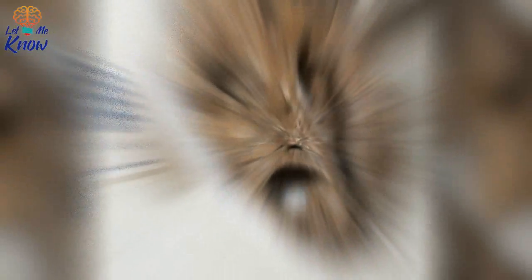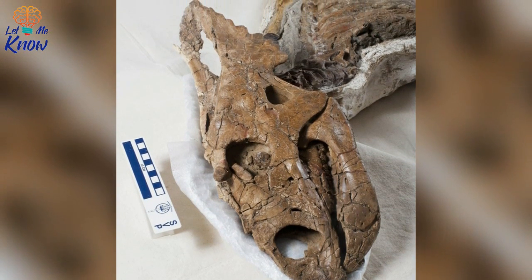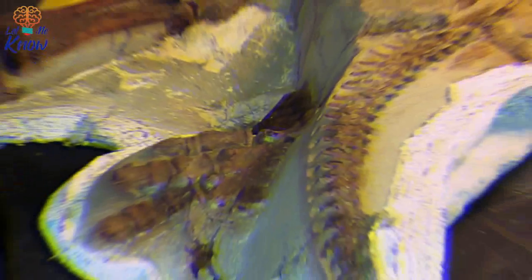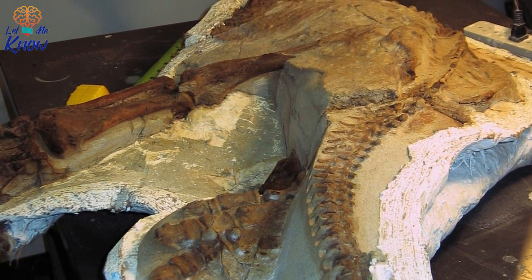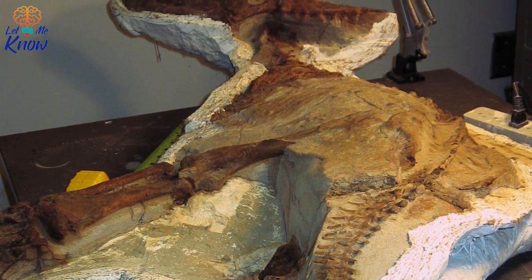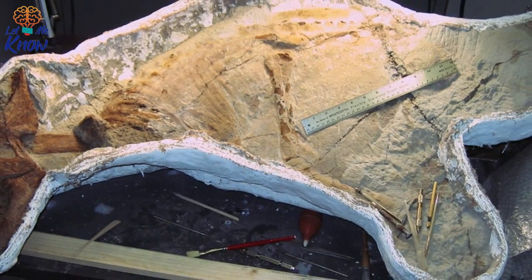Unfortunately, the chasmosaur wasn't entirely intact — a cavity opened beneath the rock at some point over the millennia, which subsequently swallowed up the skeleton's four limbs and washed them away. But the remains that Curry and his team discovered were still far more complete than most others previously found. Don Brinkman, director of preservation and research at the Royal Tyrell Museum, enthused to CBS News: "There's nothing else like it that I know of — it's as close as you can get to a dinosaur mummy."